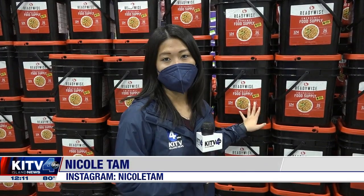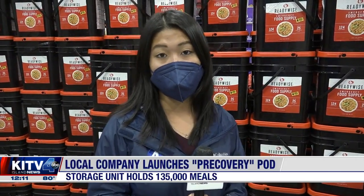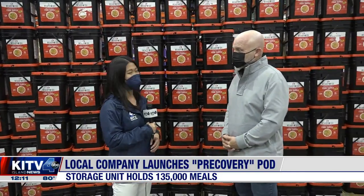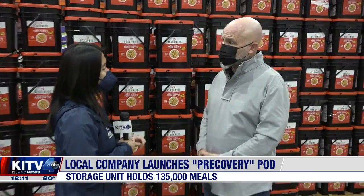These ready-to-eat meals behind me are actually going to go into a large container. There's going to be 135,000 meals that can be stored up to 25 years. Here to tell us more is Chad Buck, the owner of Hawaii Food Service Alliance. How important is this to Hawaii's disaster preparedness?